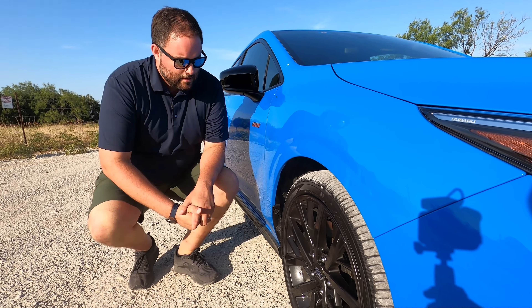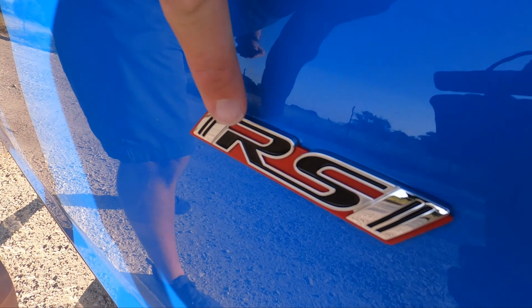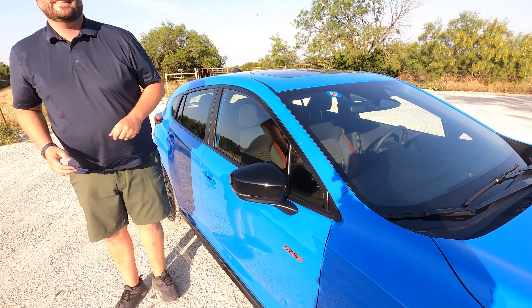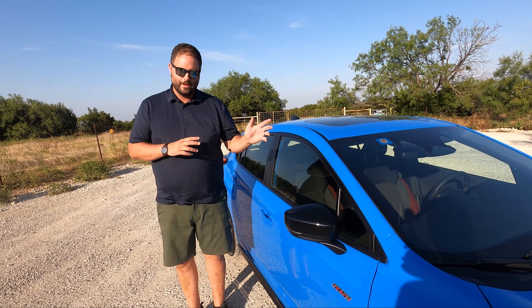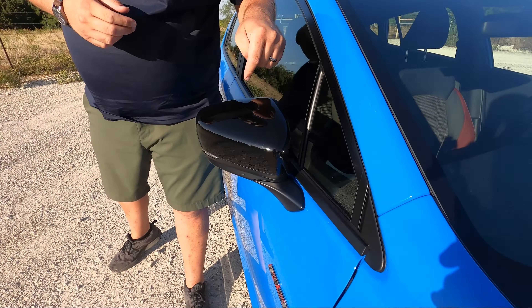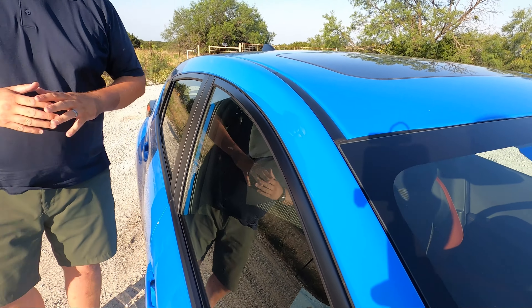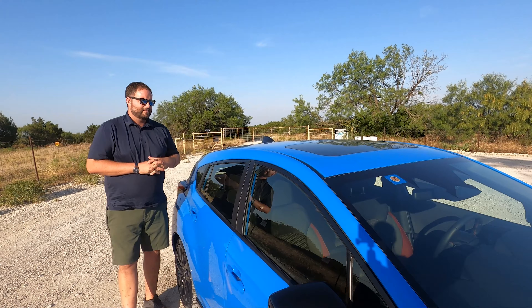Coming around the side — there's the RS badge, which is how you know this is the top trim. That red theme will continue elsewhere. You also get black painted mirror caps and black trim around the windows — no chrome here.